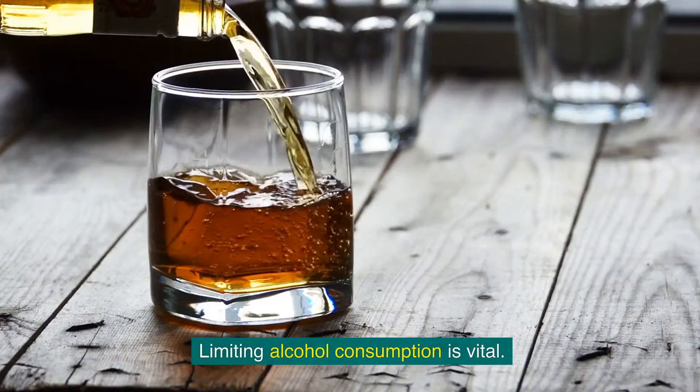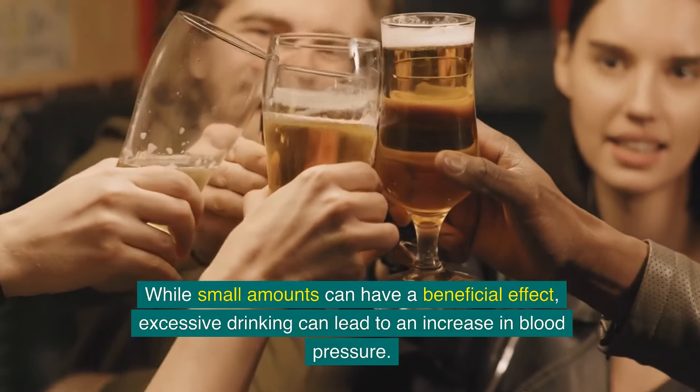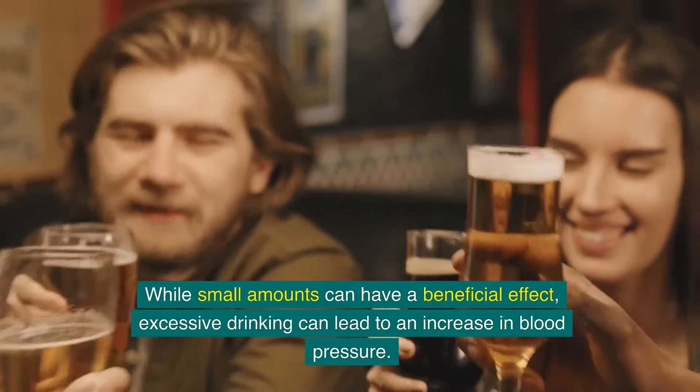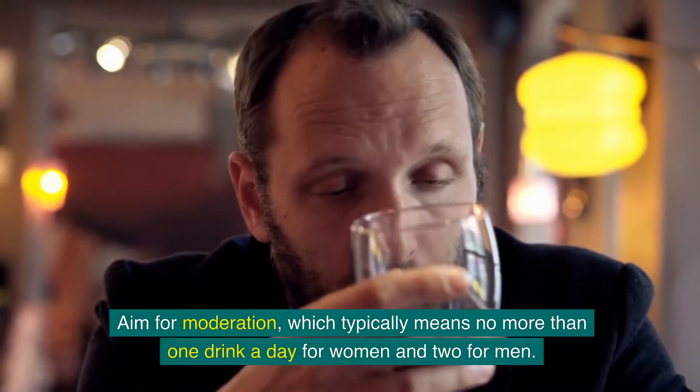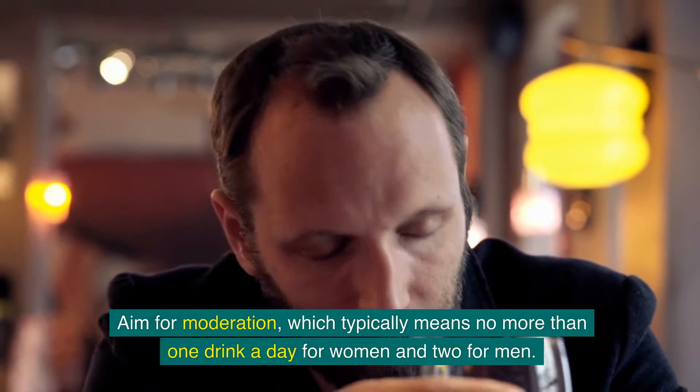Limiting alcohol consumption is vital. While small amounts can have a beneficial effect, excessive drinking can lead to an increase in blood pressure. Aim for moderation, which typically means no more than one drink a day for women and two for men.